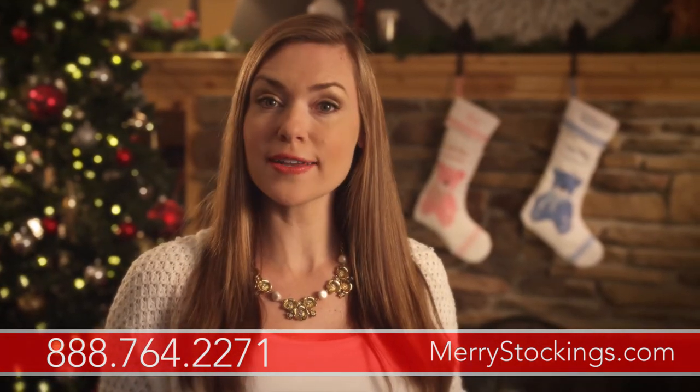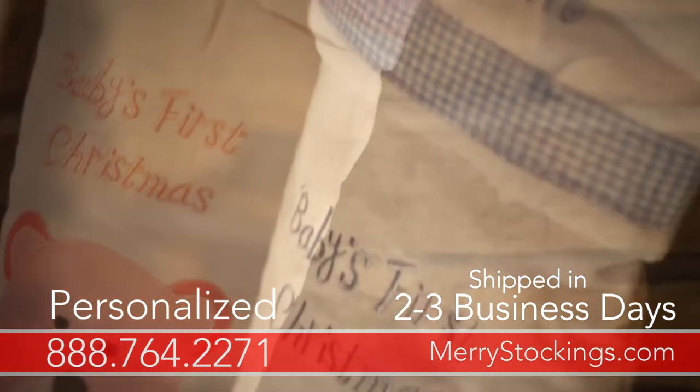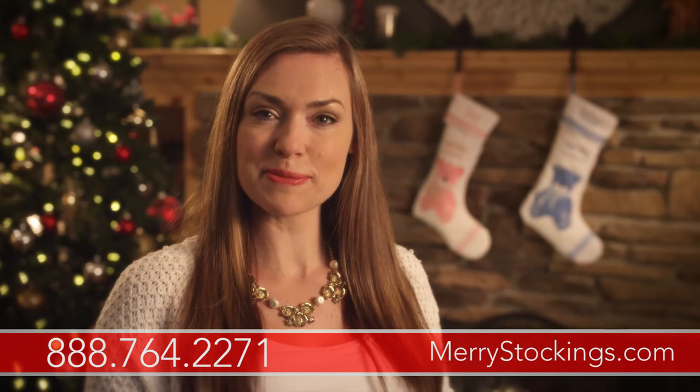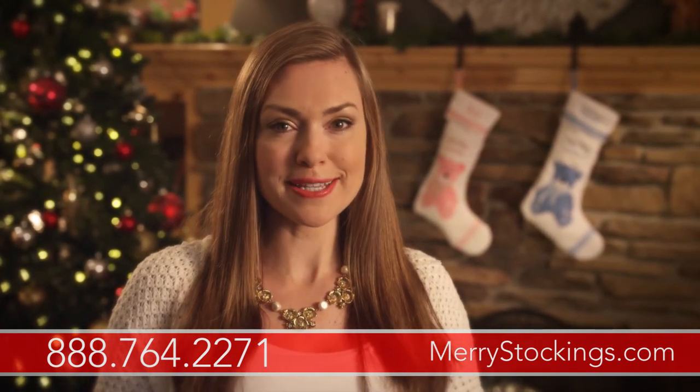As with all our stockings, personalization is included, so you'll be happy you purchased a baby's first Christmas stocking from Merry Stockings. Your precious little one only has one first Christmas. Order yours today, and make sure you capture the moment this Christmas season.